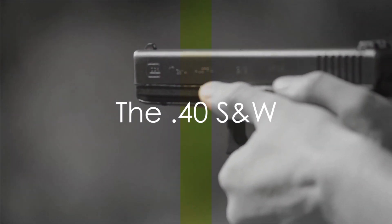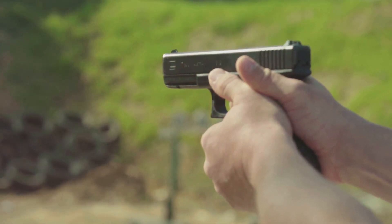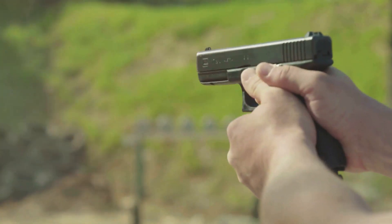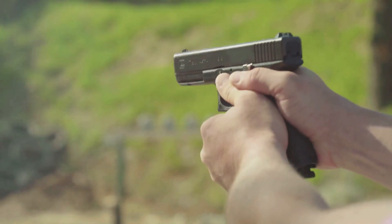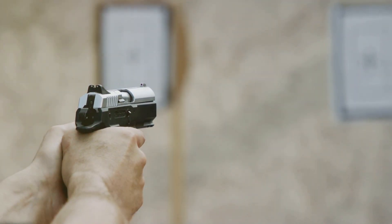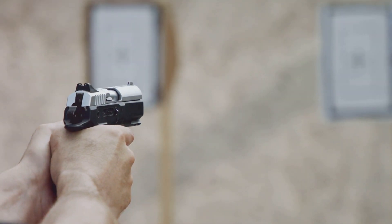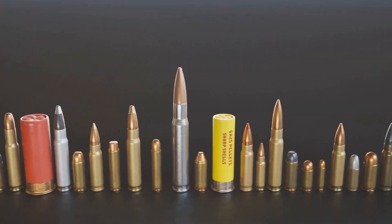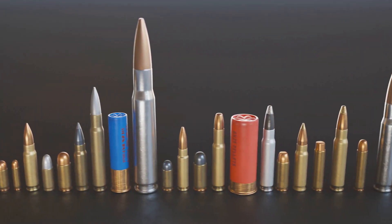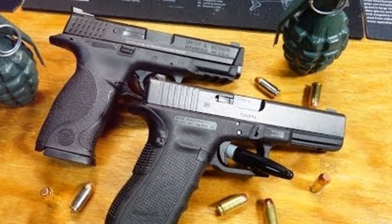Next, we have the .40 Smith and Wesson. This caliber offers a balance between the 9mm and .45 ACP, providing commendable stopping power while still maintaining good capacity. The .40 Smith and Wesson was designed as a downloaded 10mm cartridge that was more reasonable to handle for FBI agents. While the recoil of this high-pressure round is still far more than the 9mm or even the .45 ACP, with proper training those willing to carry it can make good use of its advantages. Although not as prevalent today as the 9mm, .40 S&W ammunition is still widely available.